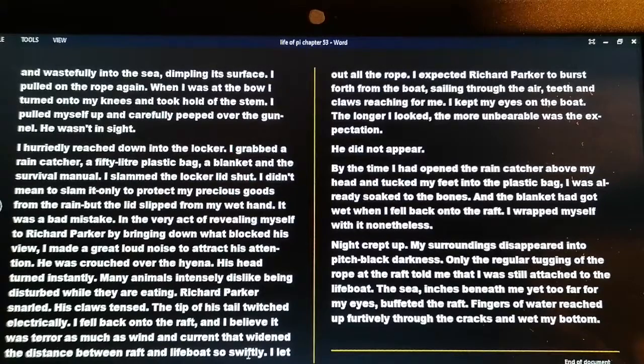Okay, that was a long chapter and we have now reached the end of chapter 53. Stay tuned for chapter 54.